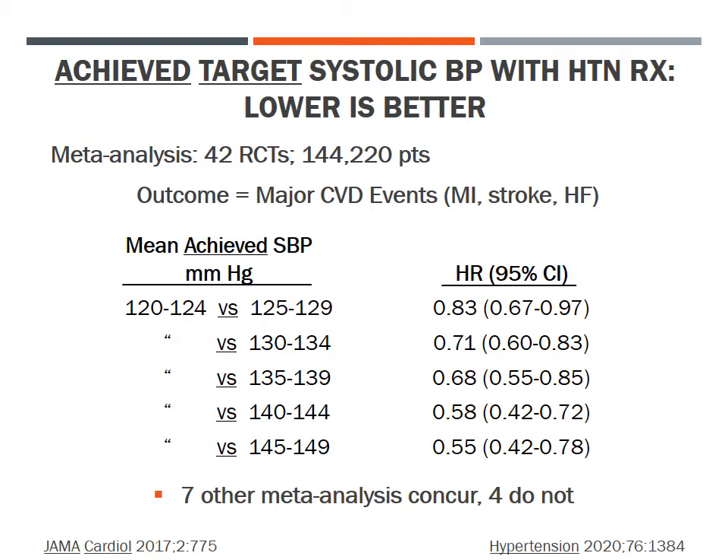For an achieved target systolic blood pressure with drug therapy, it also appears that a lower target is better. One meta-analysis of 42 randomized trials with over 144,000 patients found that major cardiovascular disease events were progressively reduced by 17–45% as target systolic blood pressure was reduced from 145–149 mmHg down to 120–124 mmHg. Seven other meta-analyses have found similar results, although four others have disputed the benefits of lowering systolic blood pressure below 130 mmHg.